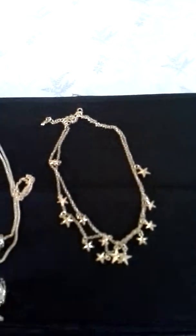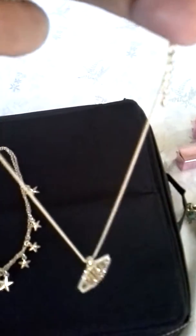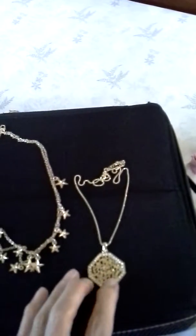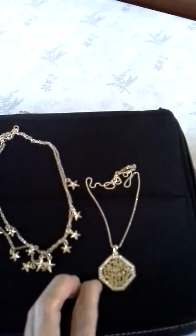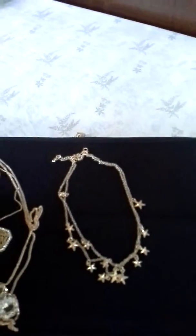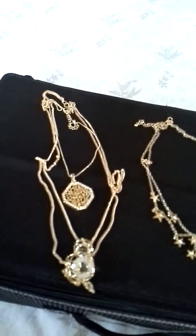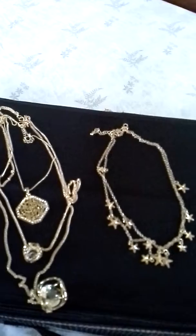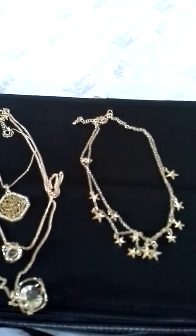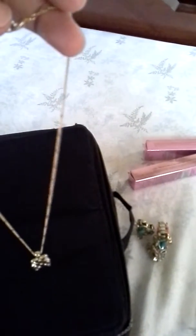Another one is this in gold and stones at the side. Sometimes I would pair this with this necklace so it would look like a three-layered necklace. I usually do this when my top or my dress is plain. I also have this bear pendant with stones.